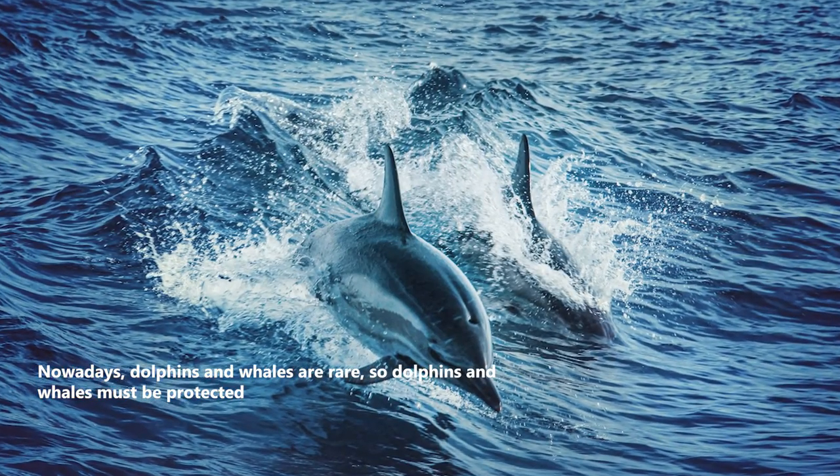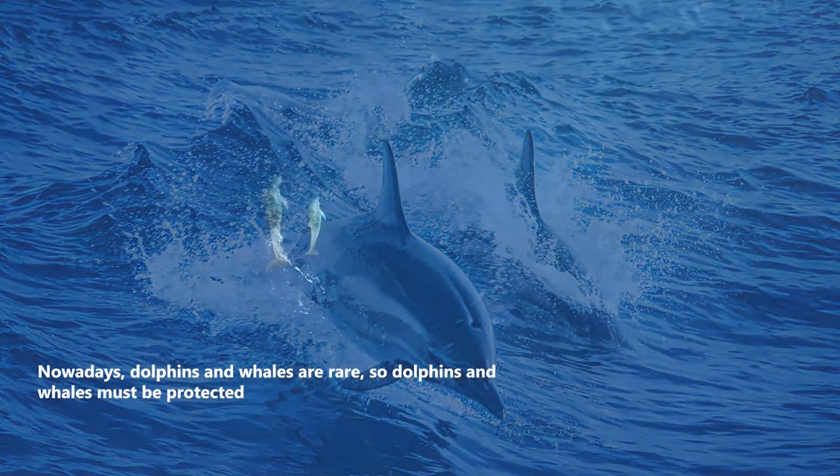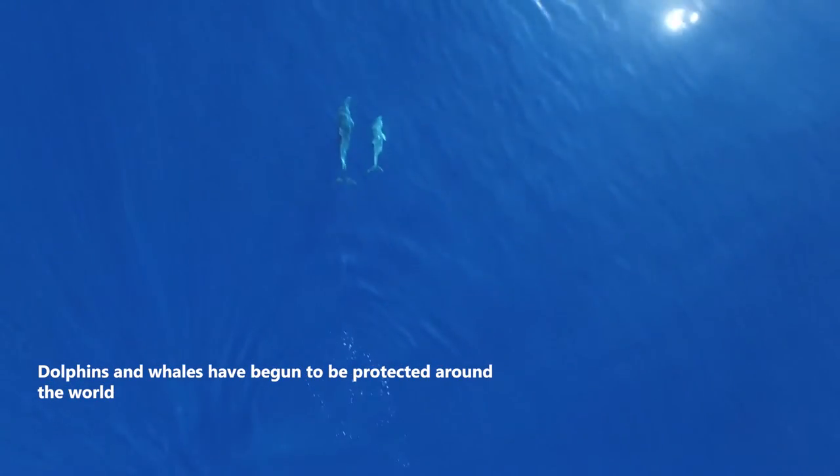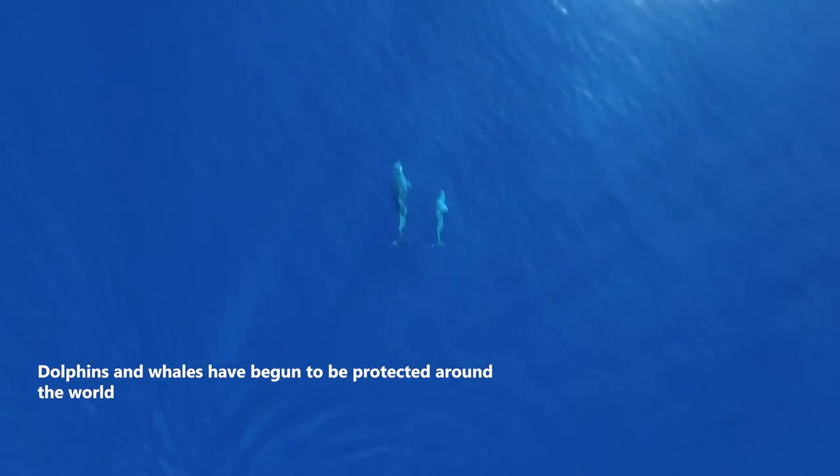Nowadays, dolphins and whales are rare, so they must be protected. Dolphins and whales have begun to be protected around the world.